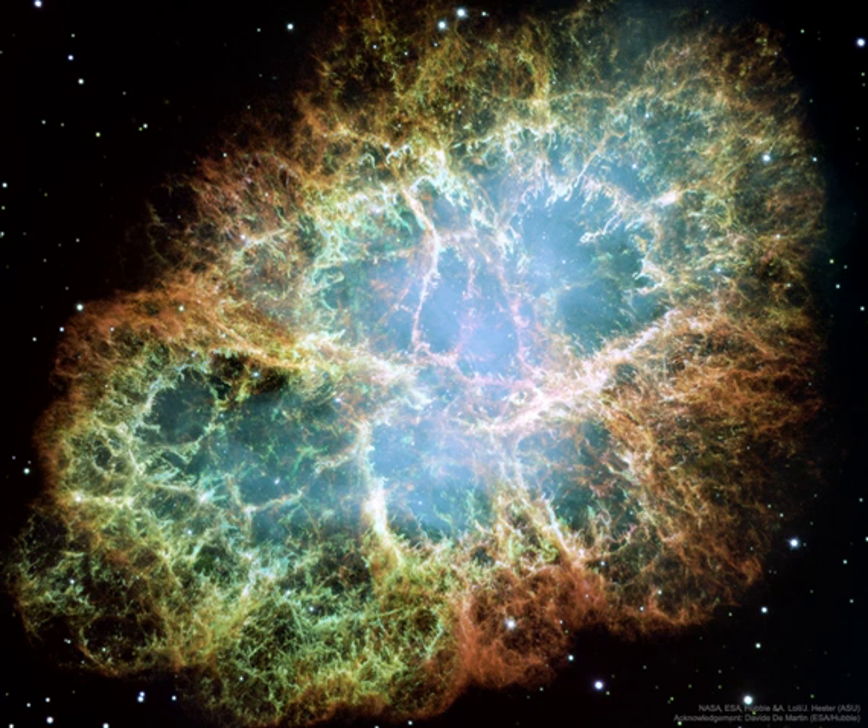The featured image, taken by the Hubble Space Telescope, is presented in three colors chosen for scientific interest. The Crab Nebula spans about 10 light years.